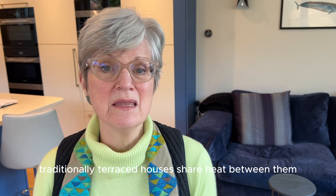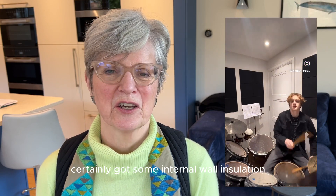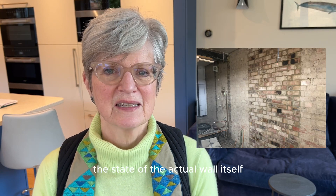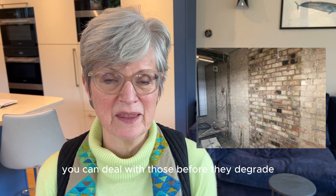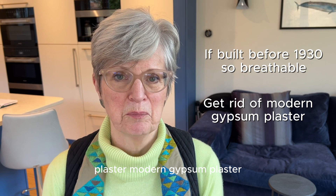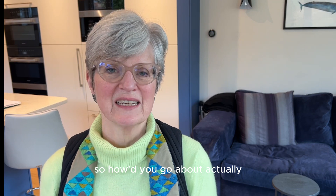Traditionally terraced houses share heat between them, so it can be a real advantage not to insulate your party walls — but there might be a good reason. My eldest grandson is a drummer, so his family have certainly got internal wall insulation because if you get the right one it's brilliant for acoustics. It's always better if you can go back to the brick so you can check the state of the wall itself — any breaks, air gaps, or damp — and deal with those before they degrade your insulation. In old houses built before 1930 that are breathable, removing modern gypsum plaster avoids interstitial condensation risk and lets you replace the final plaster with lime.